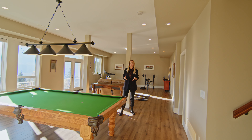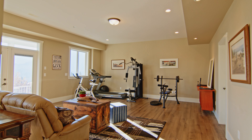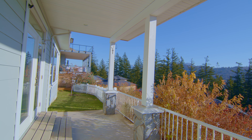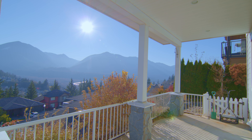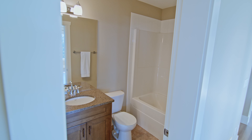The lower level of this home has a fantastic games room or rec room area. It also has two really good-sized bedrooms. You've got access here to the fully fenced yard, so with separate entry this could easily be suited. You also have a full bathroom and a ton of storage.